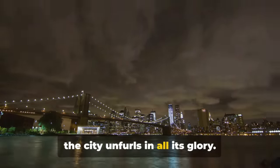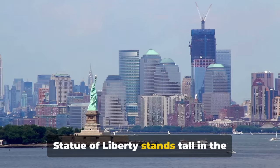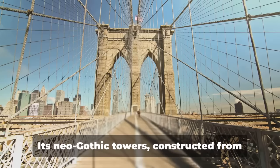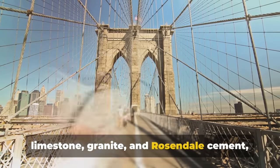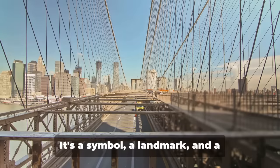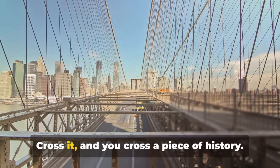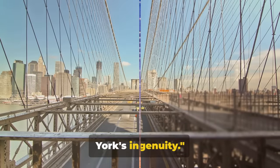The city unfurls in all its glory. To the north, the Empire State Building pierces the sky, while to the south, the Statue of Liberty stands tall in the sunlit harbour. And let's not forget the bridge itself — its neo-Gothic towers, constructed from limestone, granite and Rosendale cement, create a striking silhouette against the cityscape. The Brooklyn Bridge is more than just a passage; it's a symbol, a landmark and a testament to the city's ingenuity. Cross it, and you cross a piece of history.